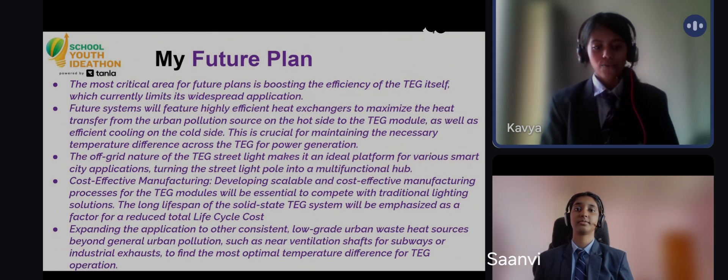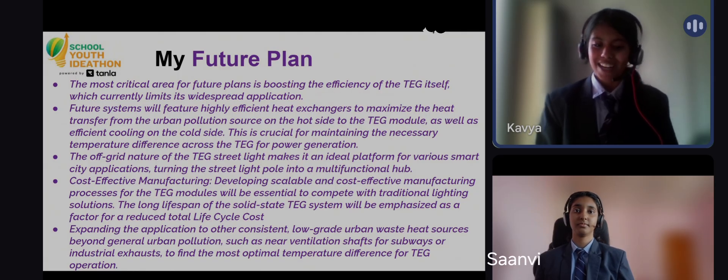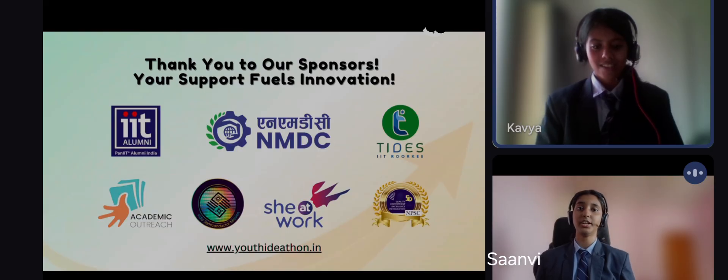Our future plan is focused on boosting the TEG's efficiency and developing cost-effective manufacturing. Imagine streetlight poles becoming multifunctional smart city hubs powered by the heat they help eliminate. We're Thermonova, and we're turning pollution into power for a brighter, cooler Bharat.